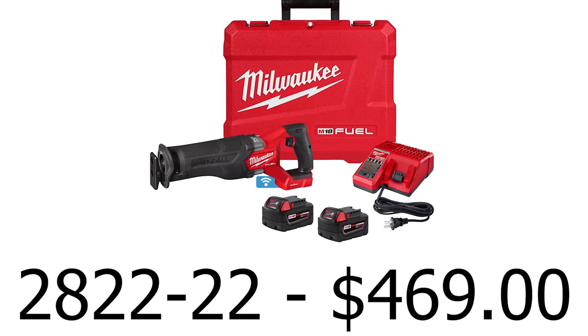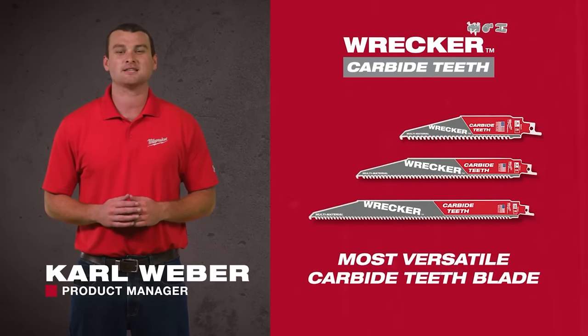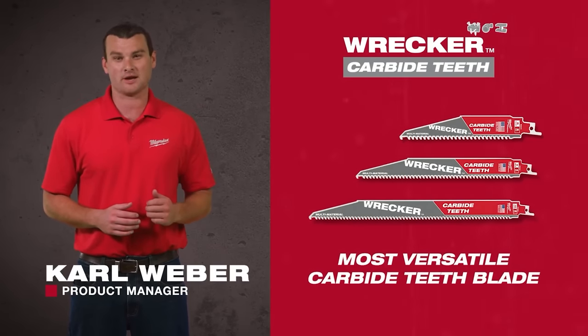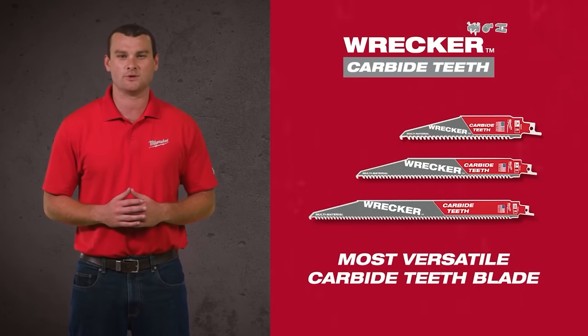The Record with Carbide Teeth is our newest carbide teeth blade for demolition and remodeling. Designed with an optimized carbide grade, it is built to last through all the materials you will face when doing demo jobs.